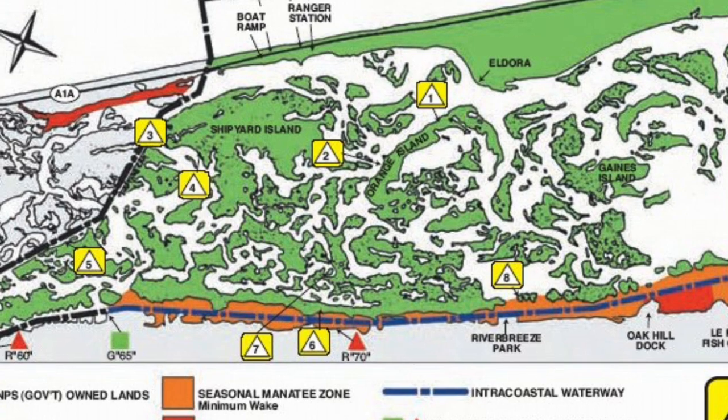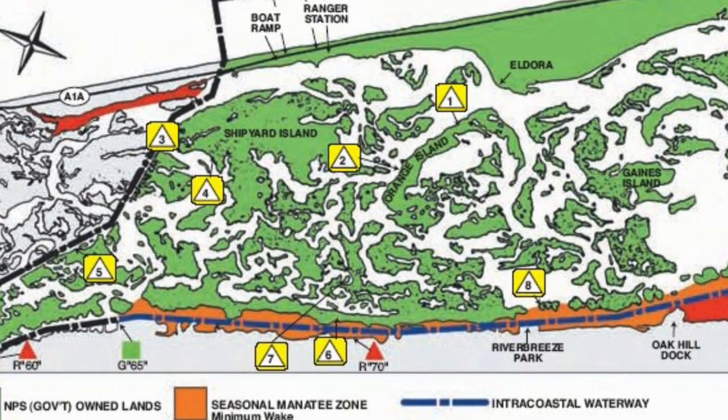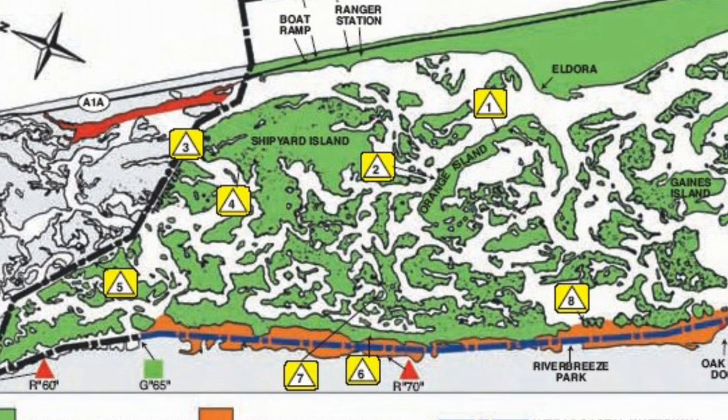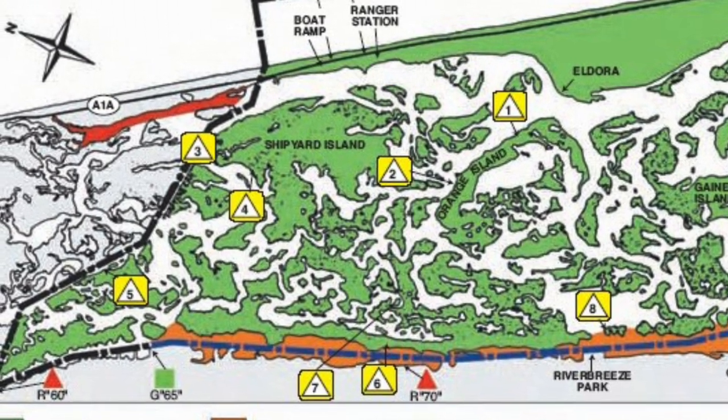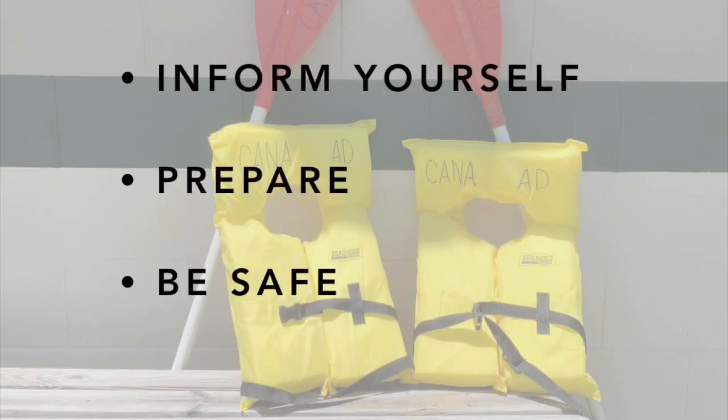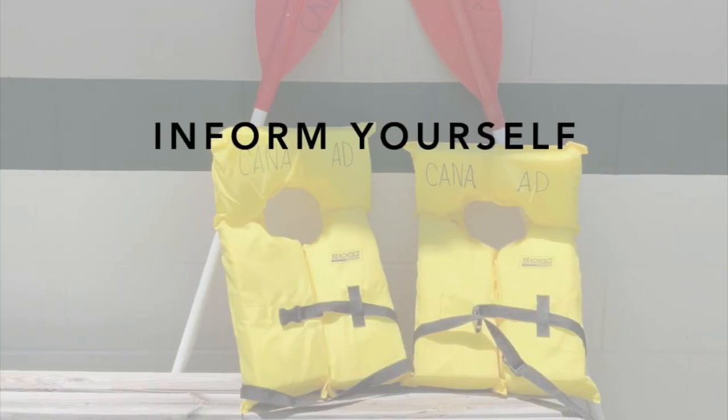These campsites are for visitors who have their own boat, canoe, or kayak. If you don't have your own vessel, the visitor center does offer canoe rentals for camping reservations on island campsites number one through five. To have the most enjoyable experience possible, we'll share three important parts in this video: inform yourself, prepare yourself, and be safe.